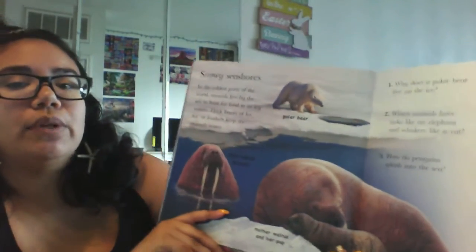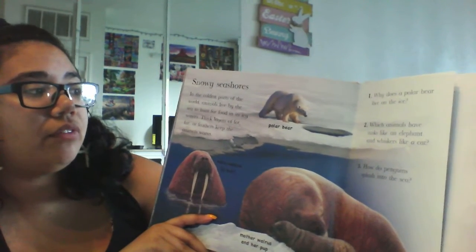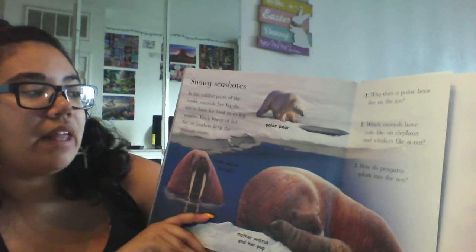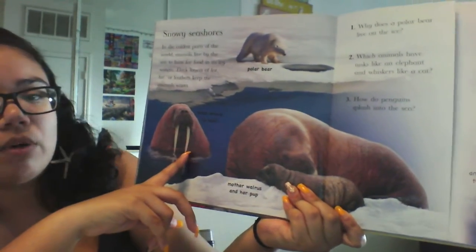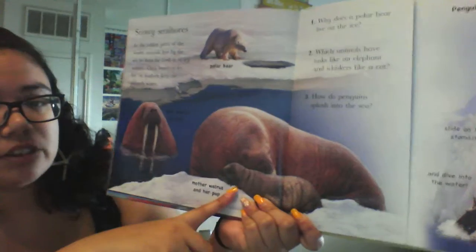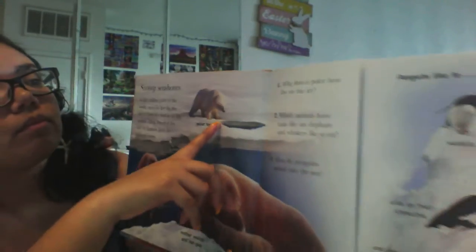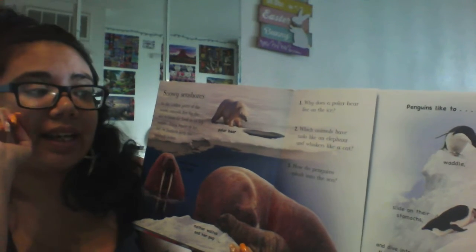A snowy seashore. In the coldest parts of the world, animals live by the sea to hunt for food in its icy waters. Thick layers of fat, fur, and feathers keep the animals warm. So we have some walruses — this is a male walrus, it's called a bull. And this is a female walrus and her pup. And we have a friend over here, the polar bear. So why does a polar bear live on the ice?